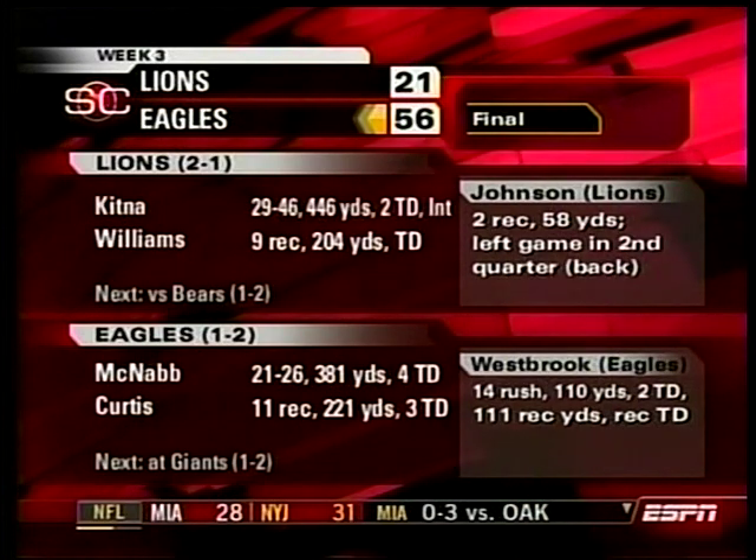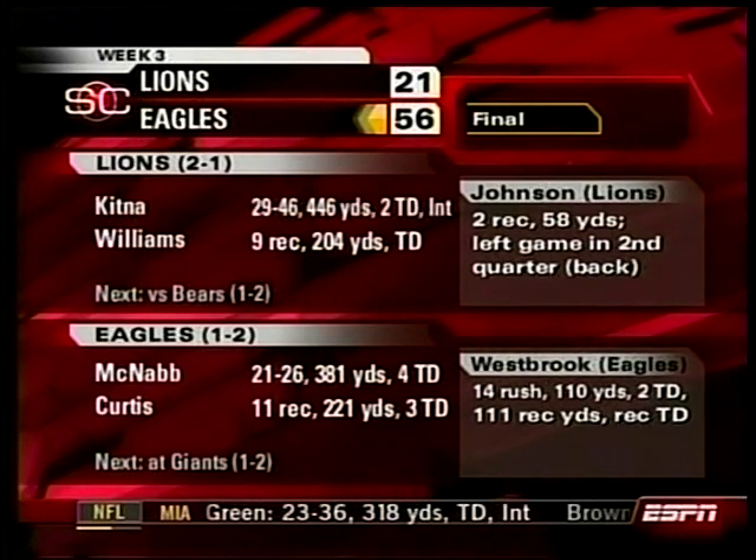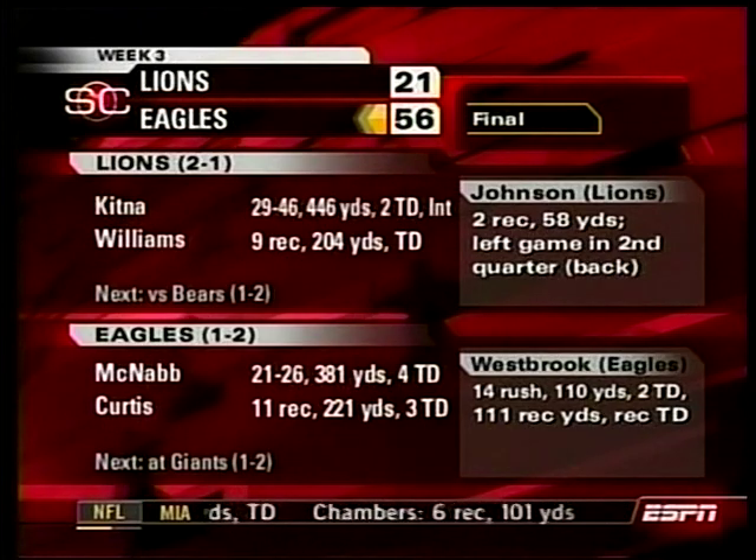Philadelphia 56 to 21 over Detroit. McNabb throwing for 381 yards, including 18 straight completions. 536 yards of total offense for the Philadelphia Eagles. That 0-and-2 start — where did that go?